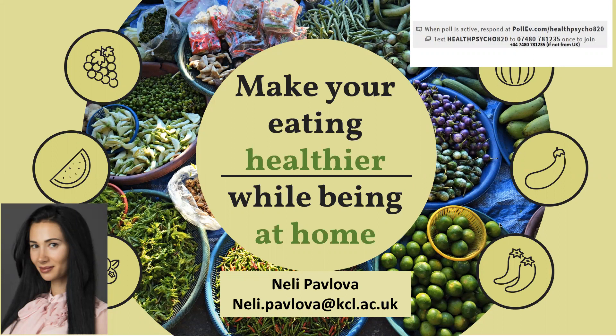I want to emphasize that this is a great opportunity to build healthy eating habits away from social temptations and any food distractions which might be otherwise present in your regular environment.